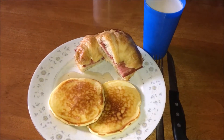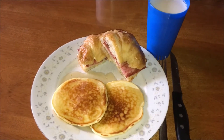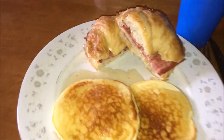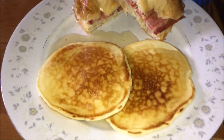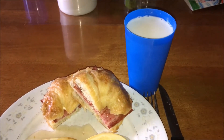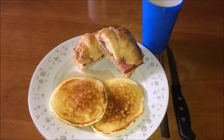Hey everyone, welcome back! Today for breakfast I decided to whip up some homemade pancakes along with some turkey bacon that we had in the fridge. We also had some croissants that we needed to use up, so I decided to make some turkey bacon sandwiches. I topped it off with a glass of milk to wash it down, and this was a super simple meal that everybody really enjoyed.